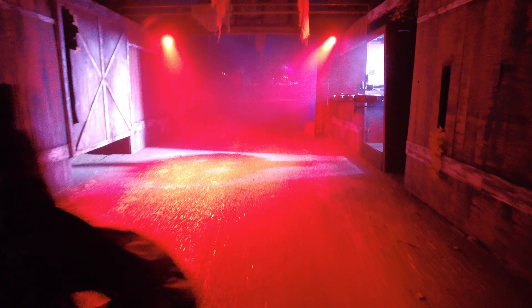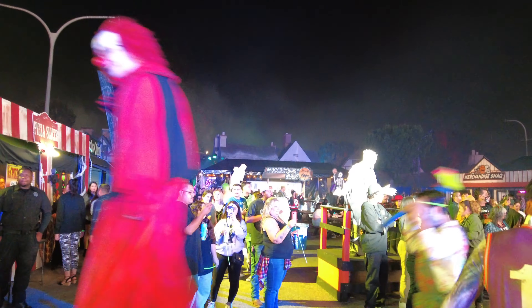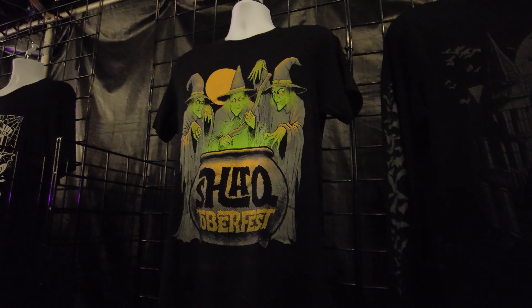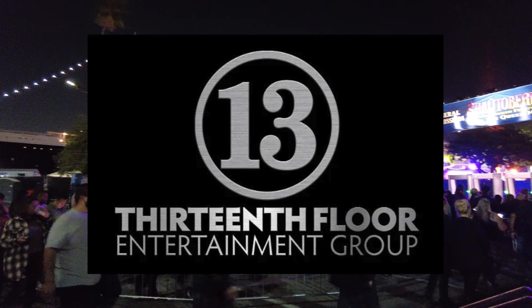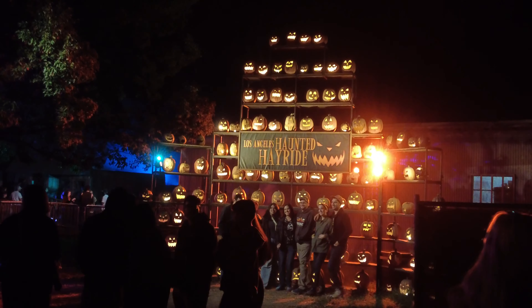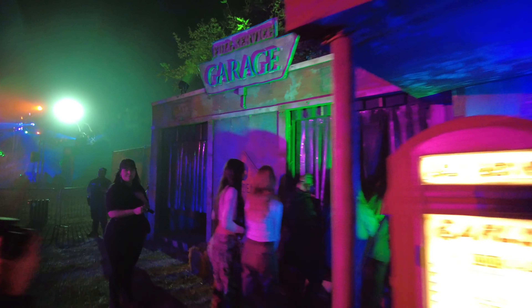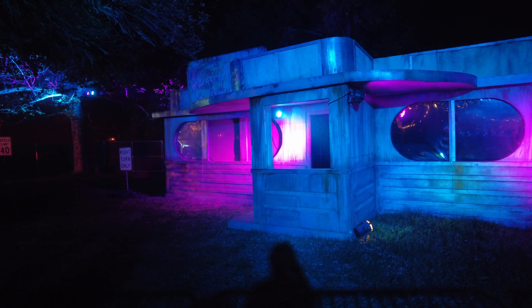Hey, what's up guys, welcome back to the channel. This is Ray taking over the voiceover for the video since Jax's throat is sore. Today's video is going to be comparing two events created by the 13th Floor Entertainment Group: Shacktoberfest and the Haunted Hayride. This is our first time going to both events and this video is going to give you an honest look so you can decide where you want to go this Halloween. So let's get started.